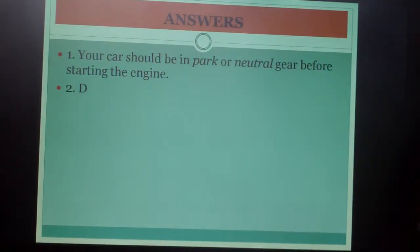Answers: Number one — your car should be in park or neutral gear before starting the engine. Number two was D.